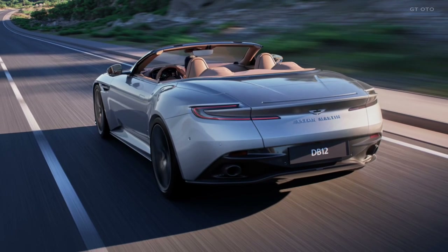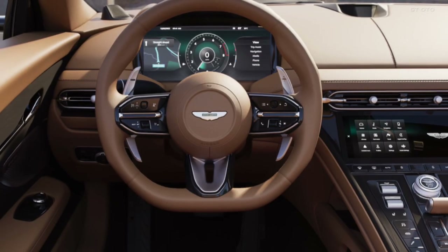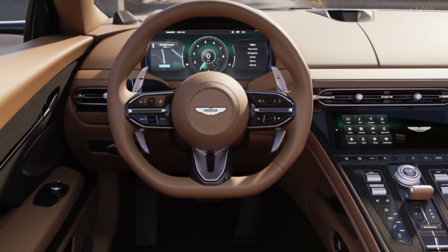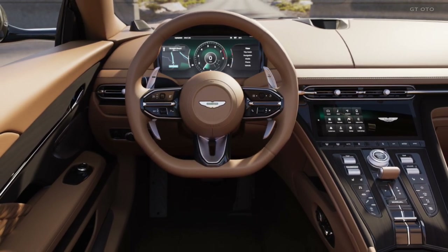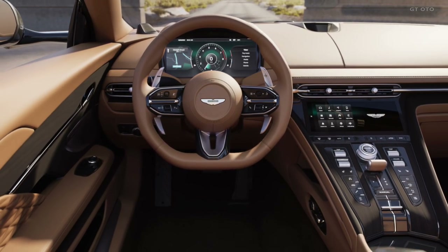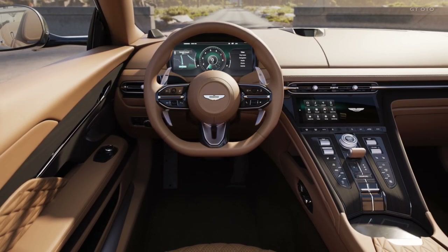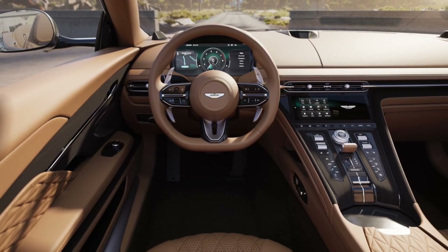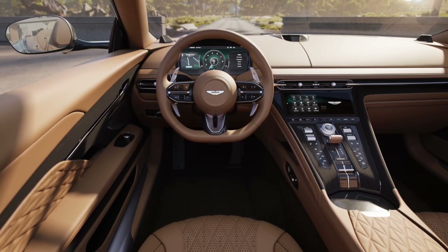Every curve of the road becomes an opportunity to revel in the prowess of this engineering marvel. Step inside, and you'll be greeted by a bespoke human-machine interface (HMI) and state-of-the-art infotainment system that seamlessly integrate technology and luxury. The interior of the DB12 Volante is a symphony of comfort and innovation, creating a haven of sophistication that caters to your every need.